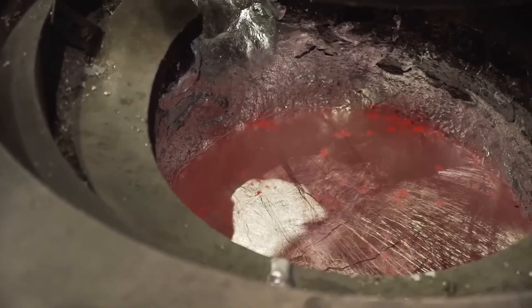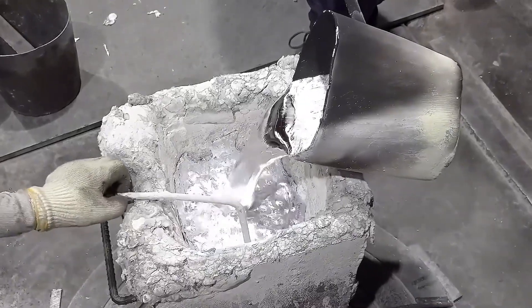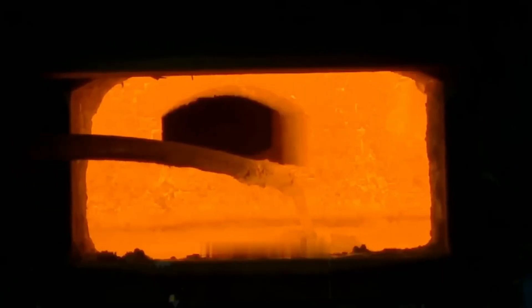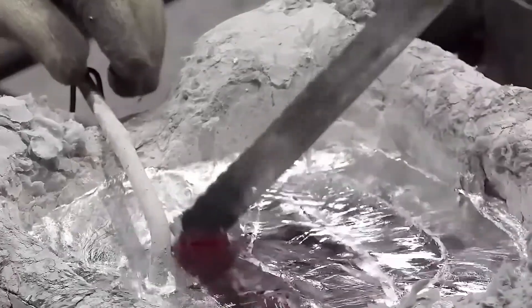The next stage is casting, where workers use ladles or crucibles to pour the aluminium in a controlled manner into the moulds. This pouring must be precise to avoid turbulence that could affect the final quality of the product. With careful control, high-quality ingots are produced, ready to be processed in subsequent stages such as rolling.